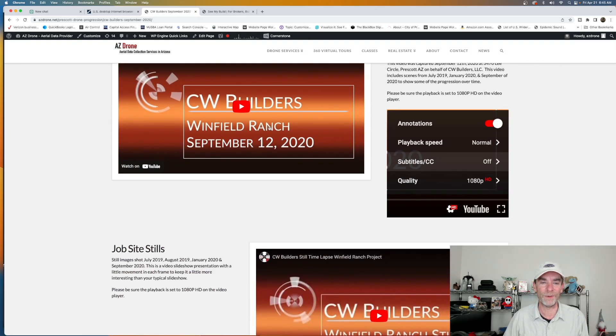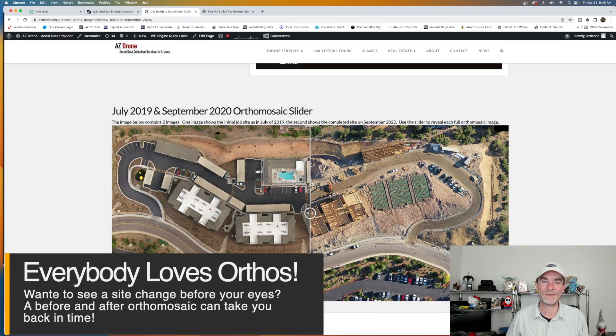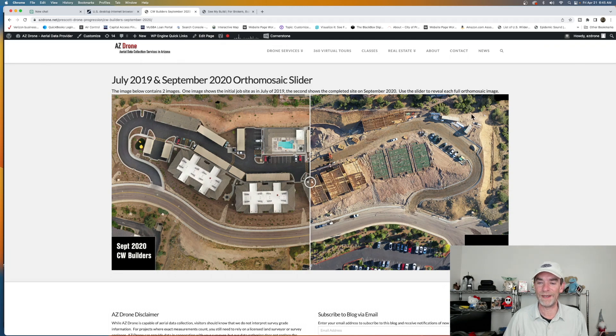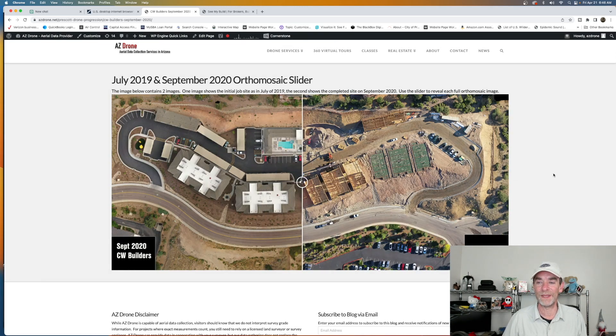In addition to our time-lapse videos, we also had a video of time-lapse stills. The big one that everyone absolutely loved was the orthomosaic. We still do mapping and modeling, but this was one of the most important things to viewers. I heard back from this company every month, and every month they said they absolutely loved the before and afters — from way back July 2019 on the right-hand side showing construction just starting, to the finished product in September 2020 on the left, with a slider to check it out.